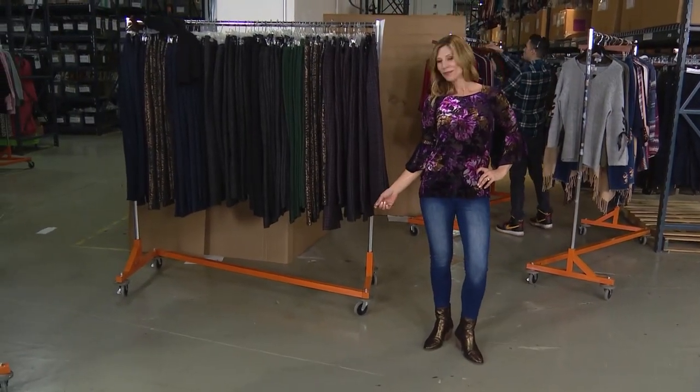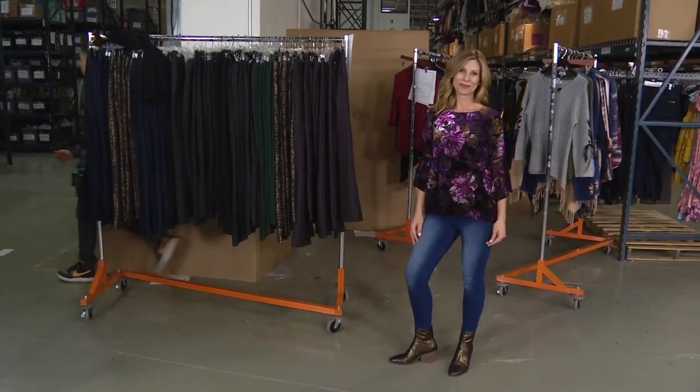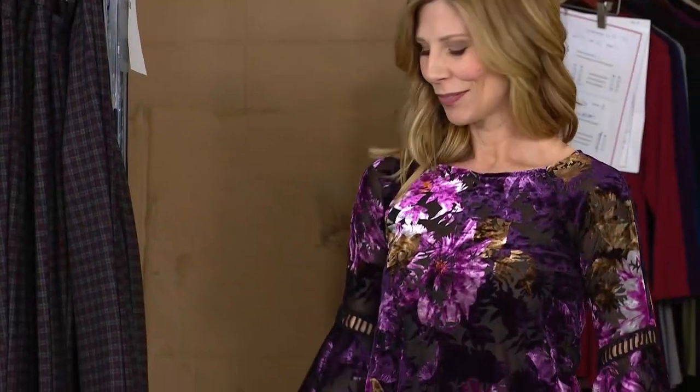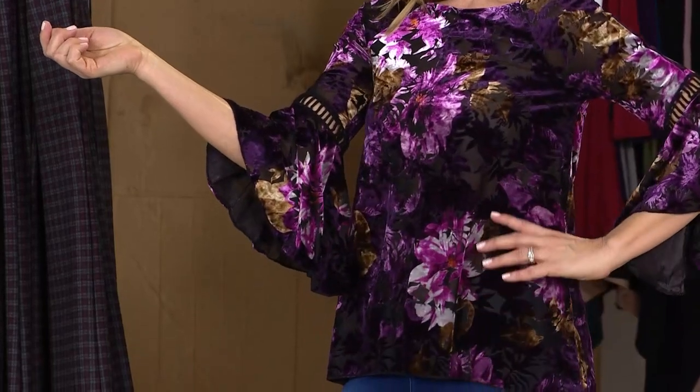We're going to give you something extra special. It's from Kate and Mallory and what's special about it is several different things. First of all, biggest deal when it comes to prints: florals. It's an oversized, exaggerated, modern floral.